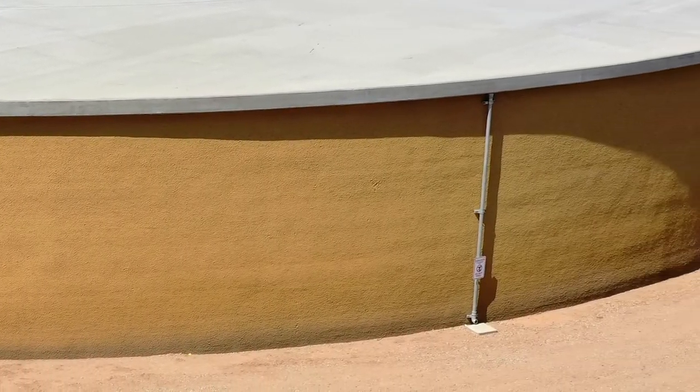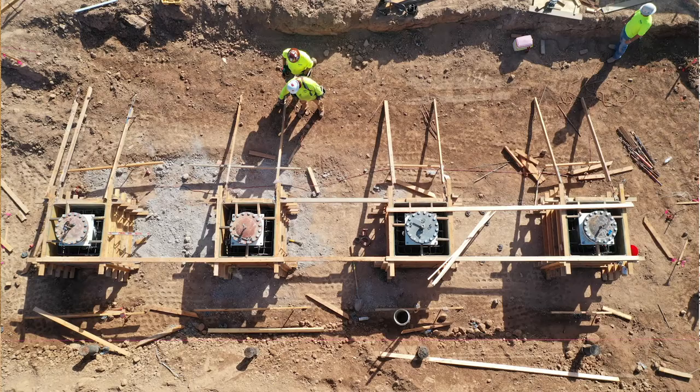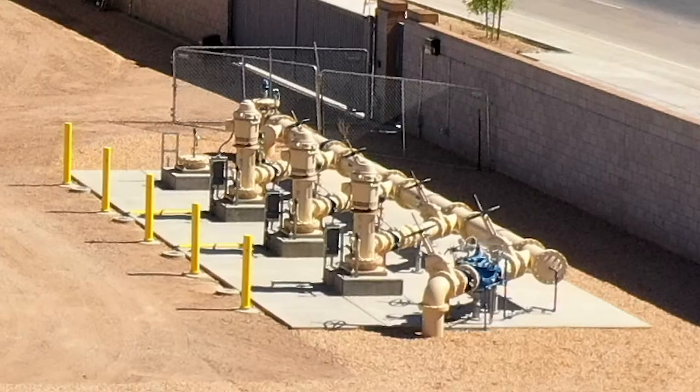Next we'll have an overview of the booster station. The booster station includes three booster pumps, each pumping 1,000 gallons per minute, with space for a fourth booster pump. These are the town's first vertical turbine booster pumps, which allow for more efficient and consistent operation. This booster station also provides more efficient use of the town's water zones and includes an emergency generator that will keep the pumps operational during a power outage.